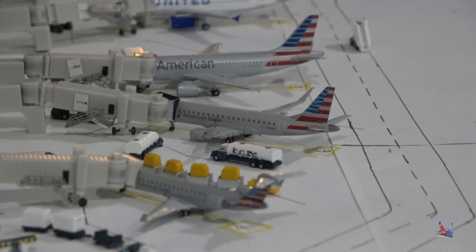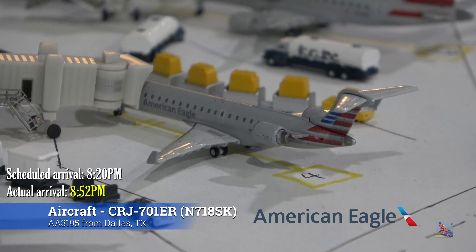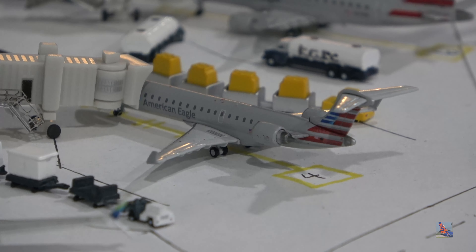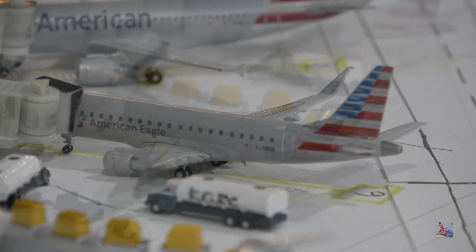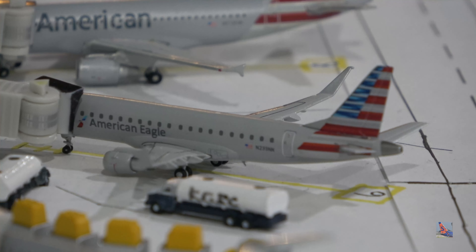Some good American action here with two regional Eagle aircraft and one mainline aircraft. At gate 4 we have an American Eagle CRJ-700 — super excited to finally have this aircraft at Oklahoma City. It arrived from Dallas-Fort Worth, operated by SkyWest, flight 3195, at 8:52 p.m., delayed from a scheduled 8:20 p.m. arrival — a 32-minute delay. At gate 6 we have an American Eagle Embraer 175, arriving from Miami on a service operated by Envoy Air, flight 3680, at 11:53 p.m., slightly behind a scheduled 11:47 p.m. arrival.